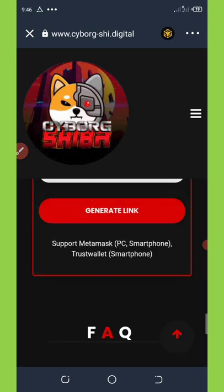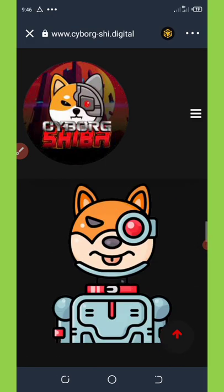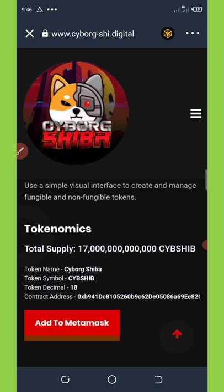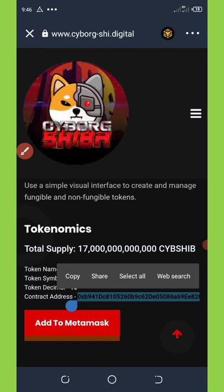Now I'll show you how to add this token to your Trust Wallet. Here you can see all the information about this token including the contract address. I'm going to copy out this contract address — I'll also be dropping it on my Telegram channel in case you need it.